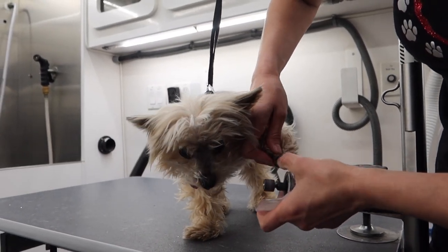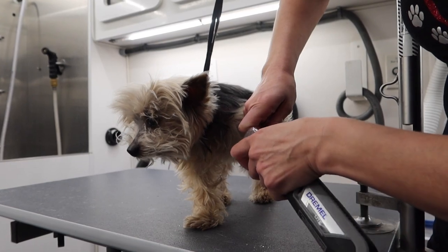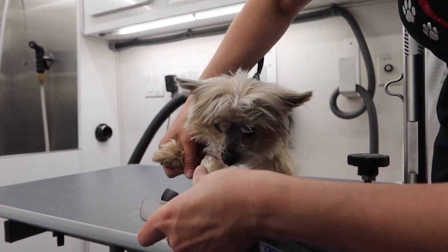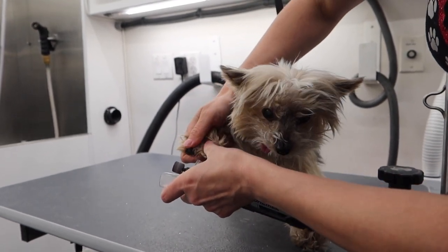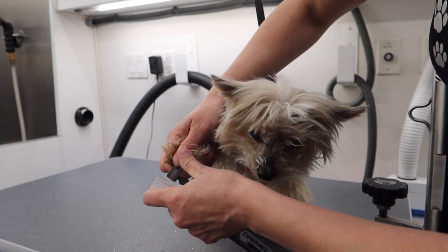The princess requests round, smooth, short nails, so I dremel them instead of clip them, because jagged, blunt-cut nails would not be up to princess standards. Also, if you're wondering why her tongue is sticking out, it's because she's a toothless princess.